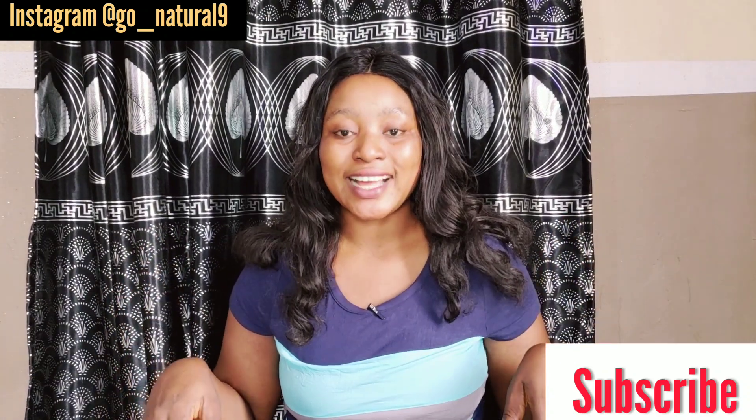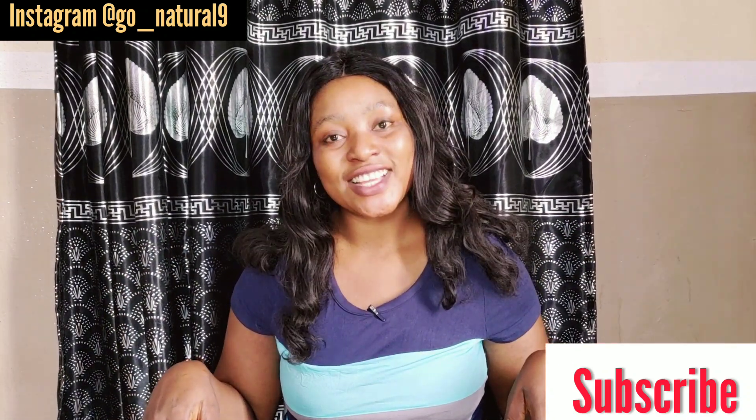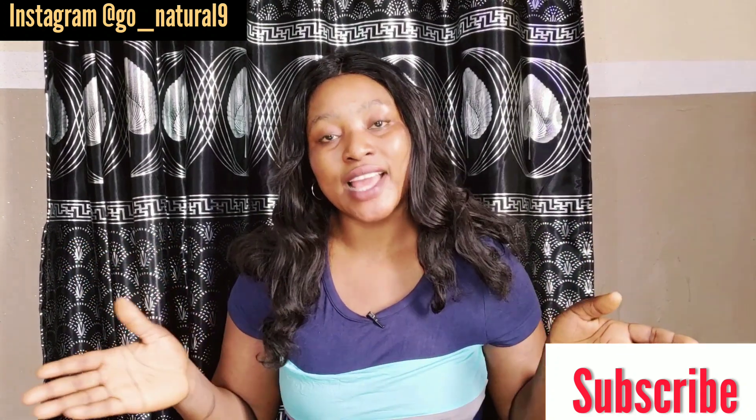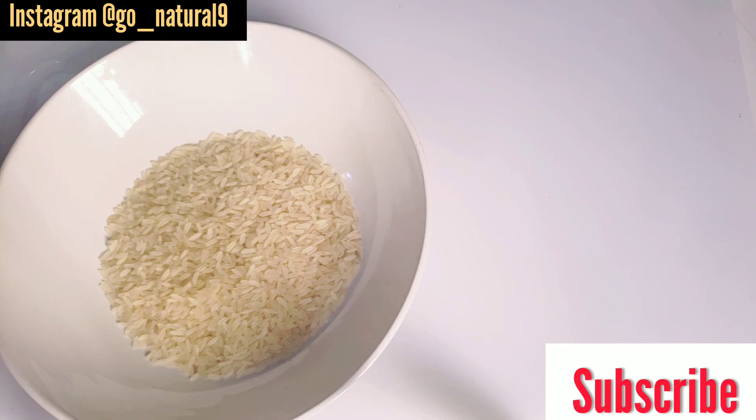Let me show you how to make this effective rice water to make your hair grow faster. If you love the video, don't forget to give it a thumbs up and share it with people that need to grow their hair. The first ingredient you need is rice.